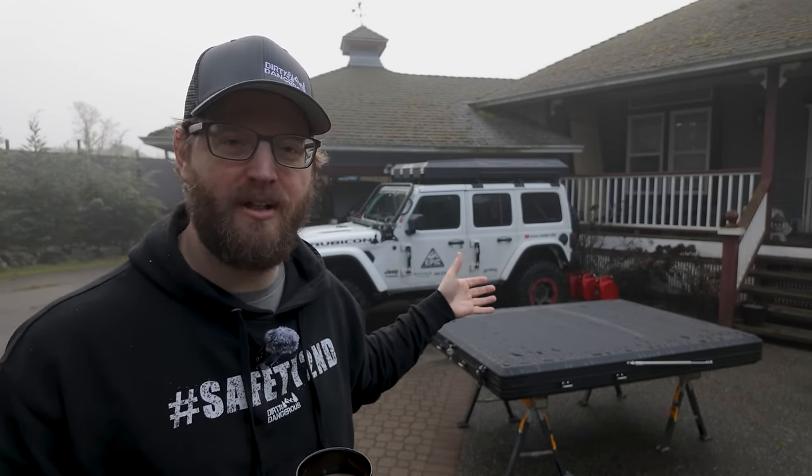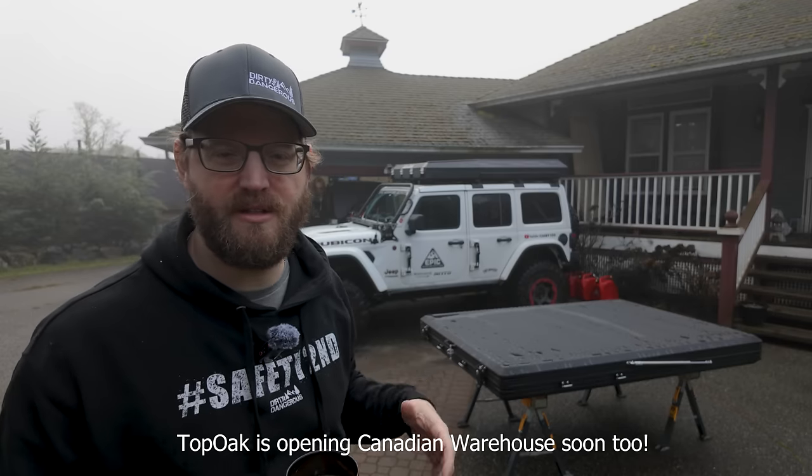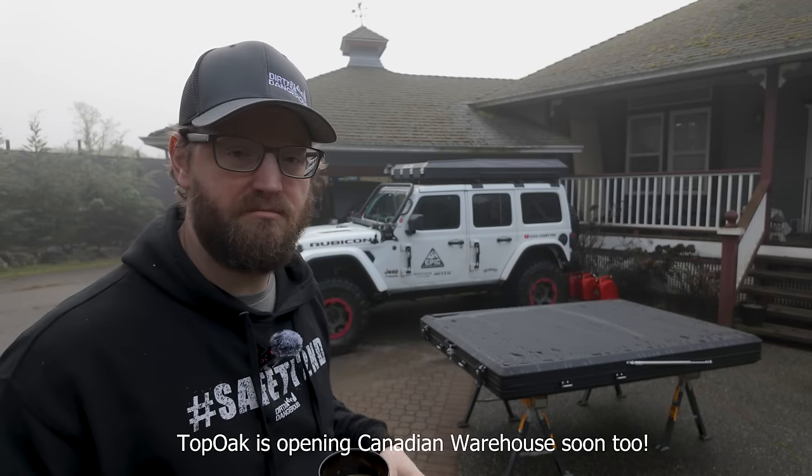I haven't looked at this tent at all — Chef John and I unboxed it yesterday. It showed up on a pallet. You can order these on Amazon or from Top Oak's website. They ship from the US, so they're not coming from overseas, and they will deliver it to your door.